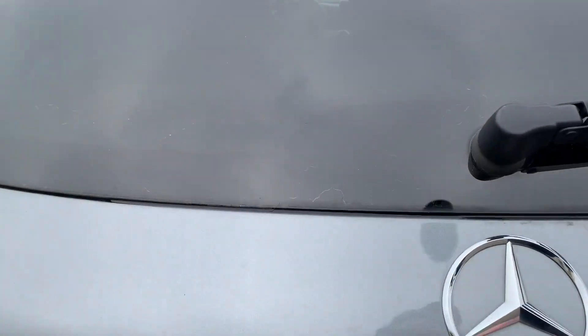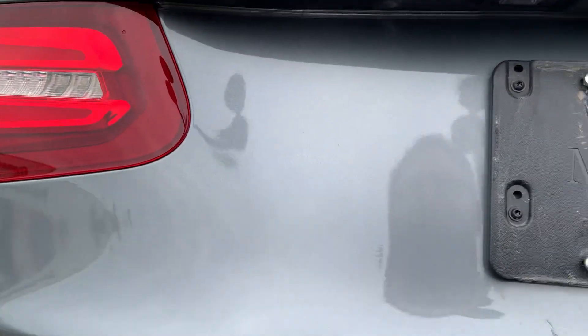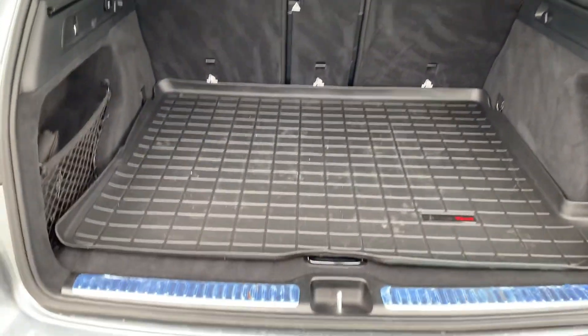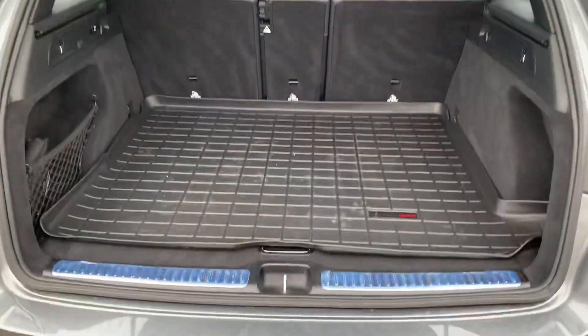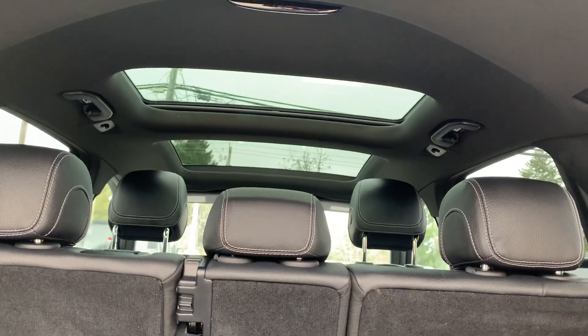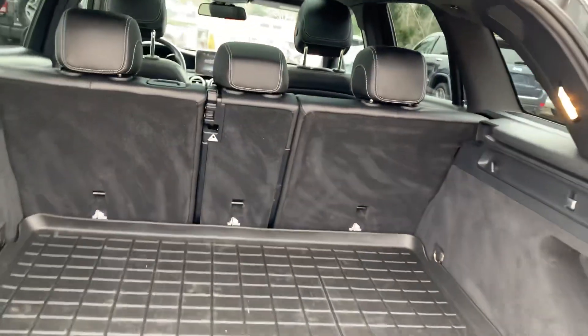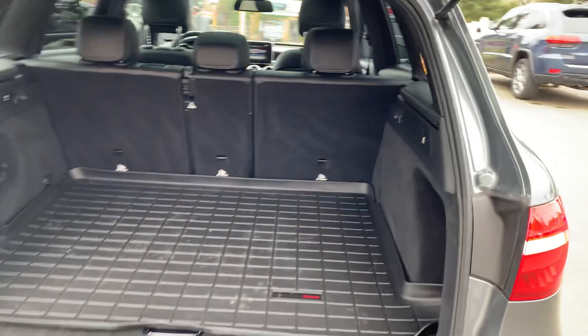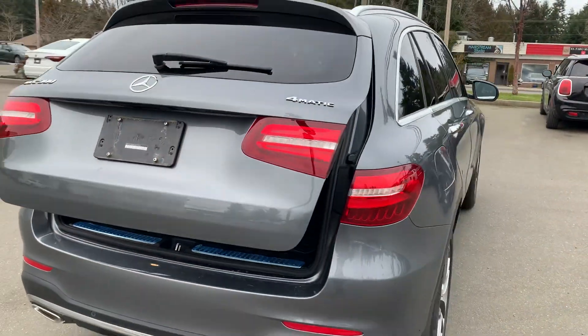All-weather mats in the back. There we go. Of course, the seats fold down. Nice big sunroof. Power liftgate.